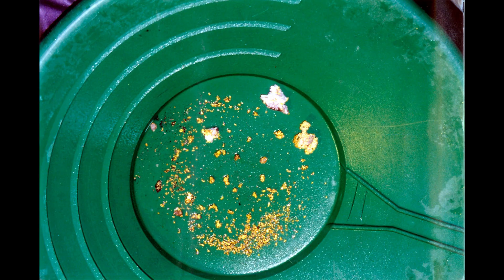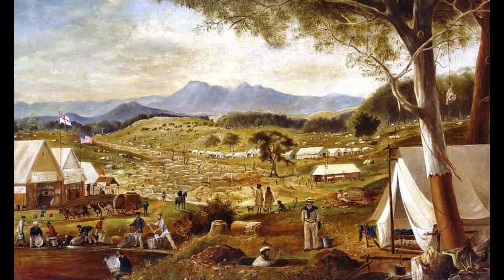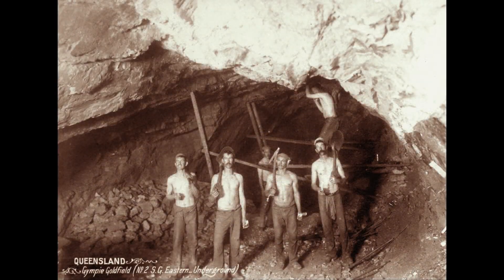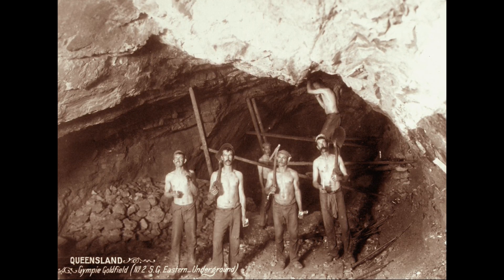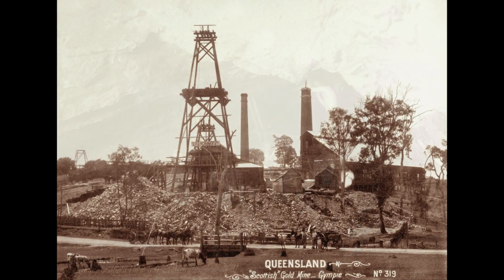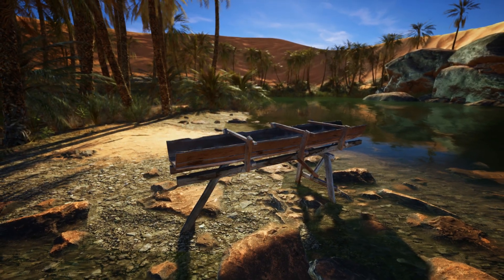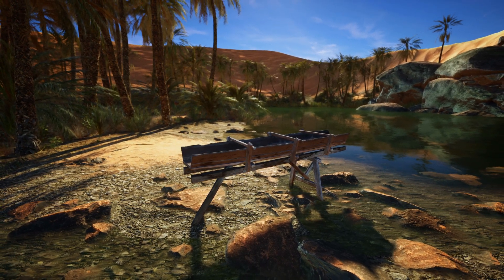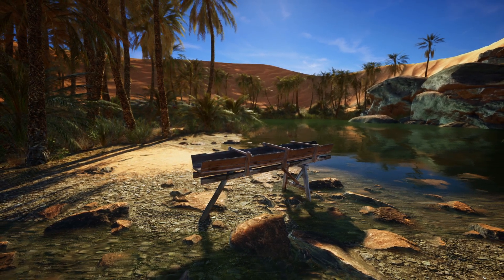Alluvial gold is typically found as nuggets and flakes that have been eroded from primary gold-bearing rock and transported by water. The ease of finding gold in riverbeds attracted thousands of prospectors, leading to a gold rush. As alluvial gold became scarcer, miners began extracting gold from deeper underground veins, developing underground mining techniques to extract gold from quartz reefs. By the early 20th century, easily accessible deposits were largely depleted, leading to a decline in mining. However, technological advancements allowed for intermittent mining throughout the 20th century, focusing on lower-grade ores and remnants of older workings.